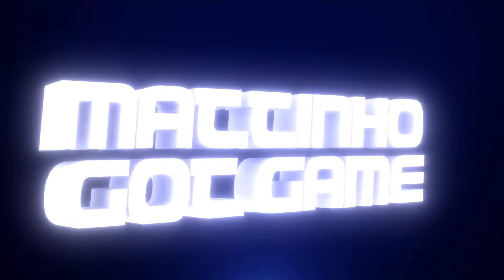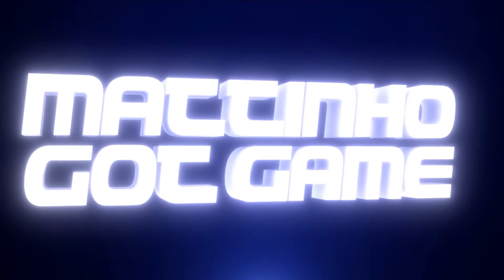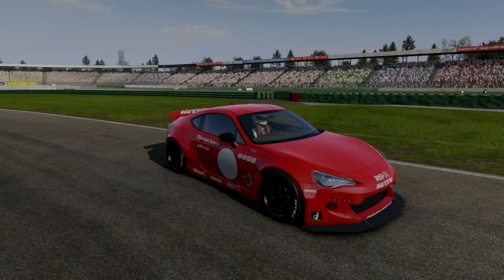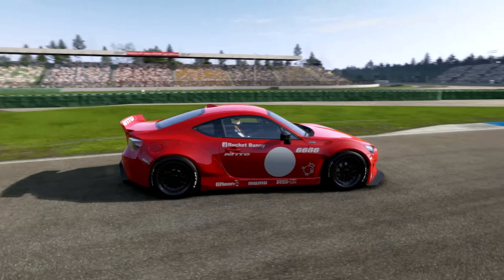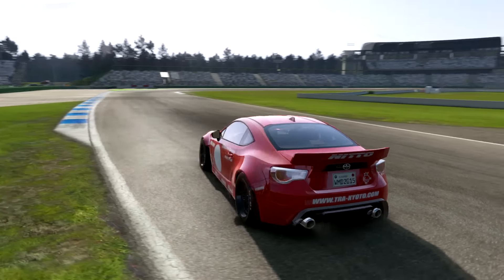Y'all know the name. What's crackalacking boys and girls, I am Matinio and welcome back to part four of the Japanese car pack updates. This time we're in the Scion — Shion, whatever it is — FRS.